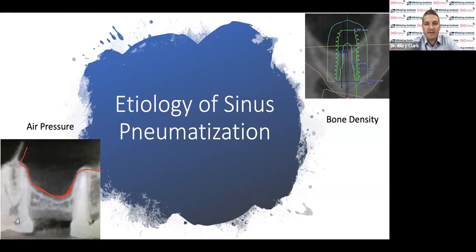Why does sinus pneumatization even happen? Some of it has to do with patient anatomy — some sinuses are already low, falling into the furcation of trifurcated roots of posterior maxillary molars. Low bone density and chronic air pressure as we breathe are the main reasons the sinus begins to pneumatize. As we breathe, the membrane fills with air and that positive pressure pushes down on an already weak bone architecture, causing the sinus floor to drop down into the alveolar process.